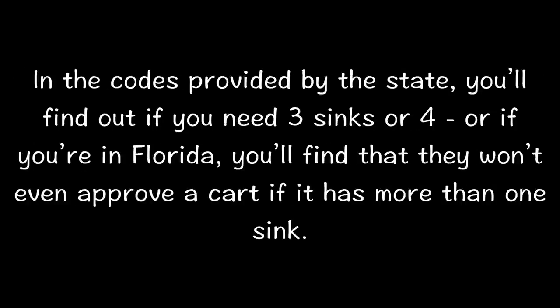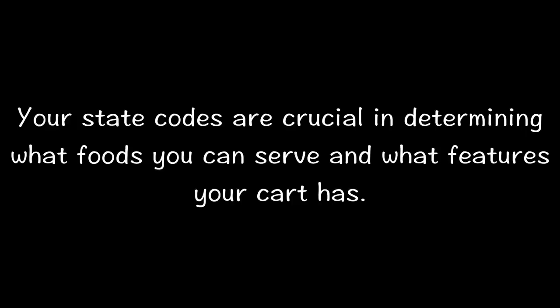In the codes provided by the state you'll find out if you need three sinks or four, or if you're in Florida you'll find out they don't even approve a cart if it has more than one sink. Your state codes are crucial in determining what foods you can serve and what features your cart has.